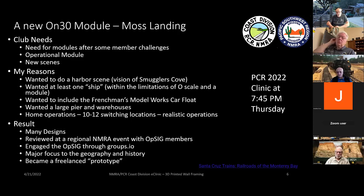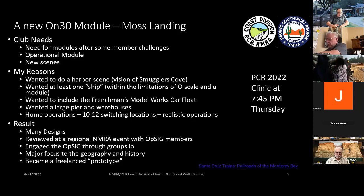Some of the shows we do are fairly large — in a 50-by-70-foot space with 70 to 100 modules. We also started doing operations and wanted to do something more operational. The logic I settled on: I wanted a harbor scene, I'd seen the Smuggler's Cove concept which became a California scene, I wanted at least one ship, the Frenchman Model Works car float, a warehouse, and at least 12 switch spots on the module.